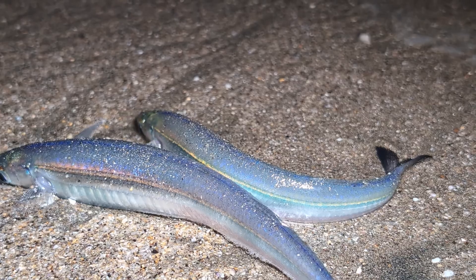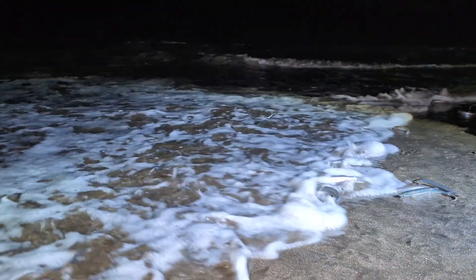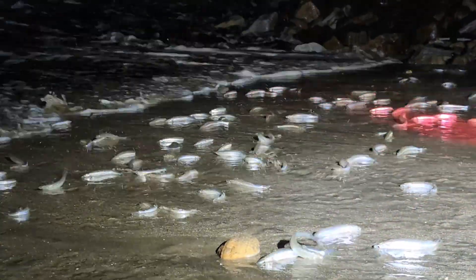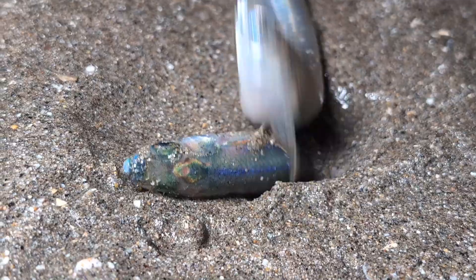Now there are two species of grunion. The ones out here in Southern California are the California grunion, and they only breed at night. They'll do that either at the full moon or at the new moon, and a couple nights around there when the tide is the highest. If you go to the Sea of Cortez — the Gulf of California — you'll get the other species, which will breed both during the day and night.